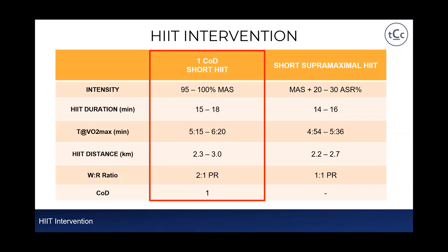For the one change-of-direction short HIIT session, an intensity range of 95 to 100% maximal aerobic speed was used throughout the intervention. Total HIIT work time ranged from 15 to 18 minutes, resulting in a time at or near VO2max of between five minutes 15 seconds and six minutes 20 seconds. Distance covered ranged from 2.3 to 3 kilometres, with a work-to-rest ratio of 2:1 and one change of direction. Note that distance and time at VO2max figures are group averages.